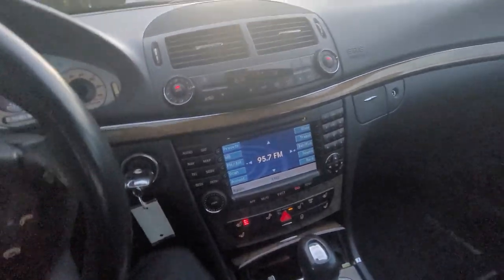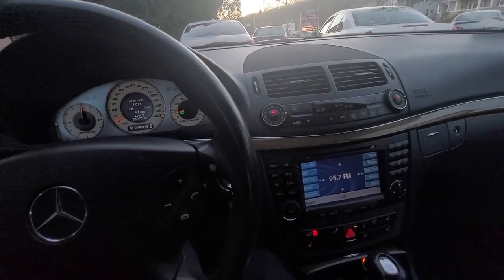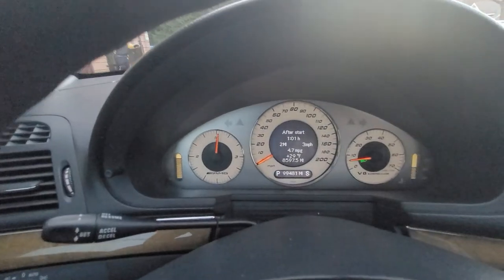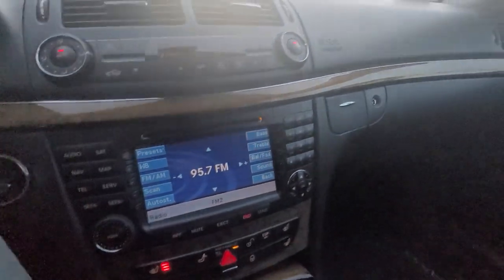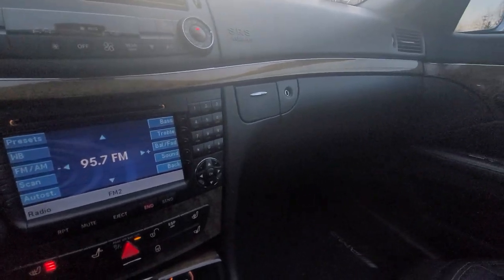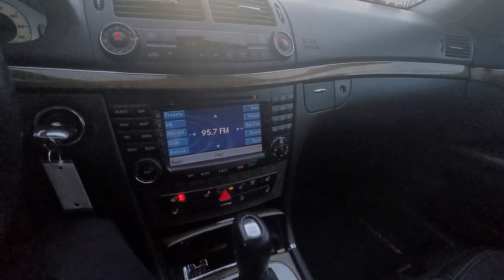Really nice car — a couple of blemishes here and there, nothing that can't be worked on. About this thing — you're getting about 4.7 miles to the gallon, so that's how nice it is on gas, but that's how you do it. Everything else works perfectly.